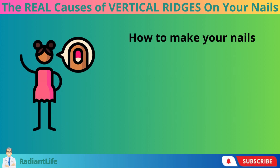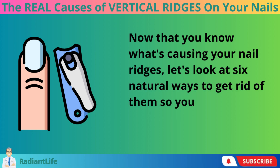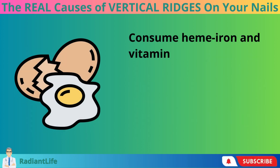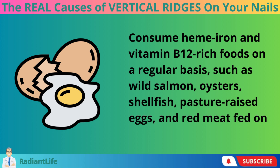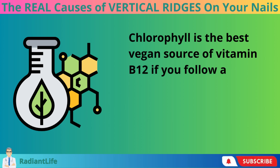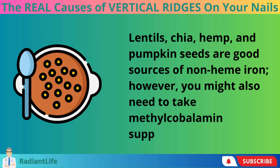How to make your nails stronger. Now that you know what's causing your nail ridges, let's look at six natural ways to get rid of them so your nails can grow back in a healthy way. Consume heme iron and vitamin B12-rich foods on a regular basis, such as wild salmon, oysters, shellfish, pasture-raised eggs, and grass-fed red meat. Chlorophyll is the best vegan source of vitamin B12 if you follow a plant-based diet. Lentils, chia, hemp, and pumpkin seeds are good sources of non-heme iron. However, you might also need to take methylcobalamin supplements.